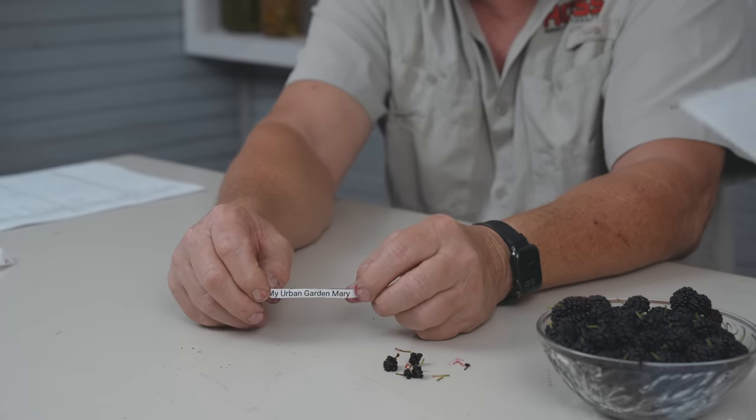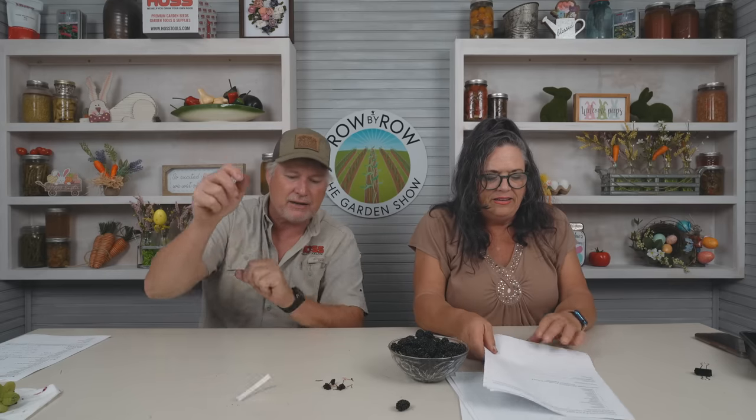The Old Goat is a figurine hidden somewhere on our set each week. Last week a lot of people commented and our view time was much longer because it took them a long time to find the Old Goat. This week the Old Goat is getting ready for Easter, looking for Easter eggs with candy. If you find the Old Goat, put it in the comments below — every week we draw from the previous week's finders. And the winner is... My Urban Garden Mary! Send your shipping address to custserve@hosstools.com and we'll get a fantastic prize sent out.